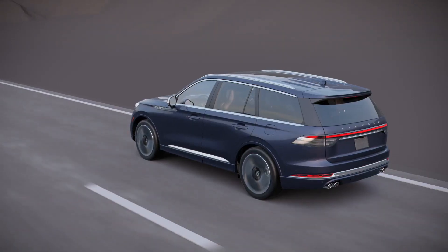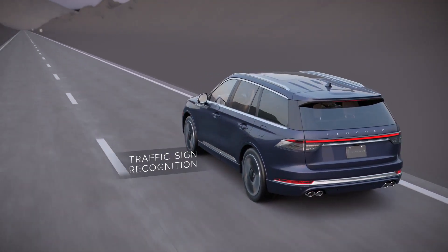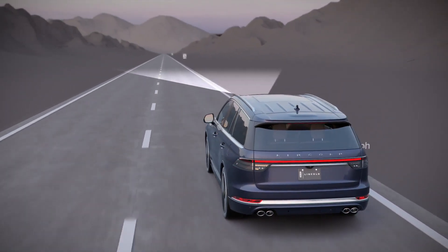As part of Lincoln's Co-Pilot 360 Plus package, Traffic Jam Assist now includes a new traffic sign recognition feature, which integrates with adaptive cruise control.